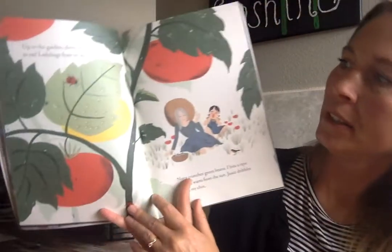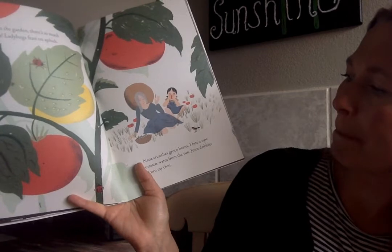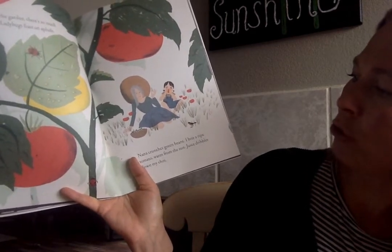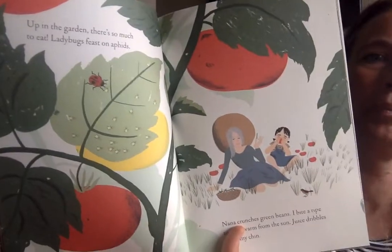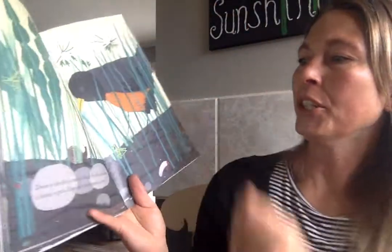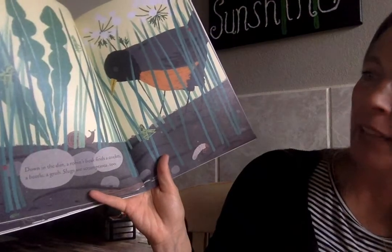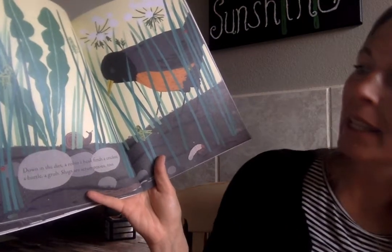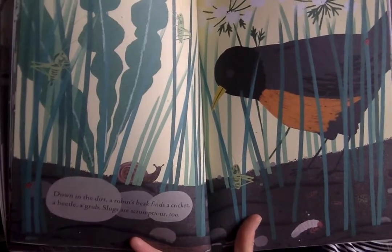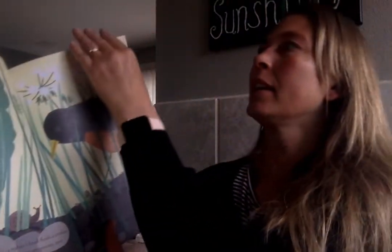Up in the garden there's so much to eat. Ladybugs feast on aphids. Nana crunches green beans. I bite a ripe tomato, warm from the sun — juice dribbles down my chin. Down in the dirt a robin's beak finds a cricket, a beetle, a grub. Slugs are scrumptious too. Yuck. But the robin doesn't think yuck.